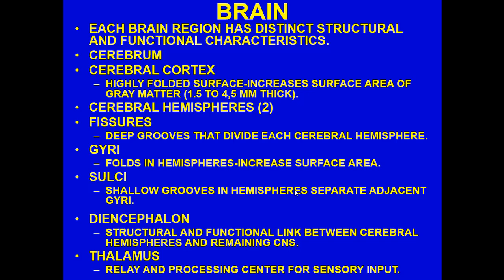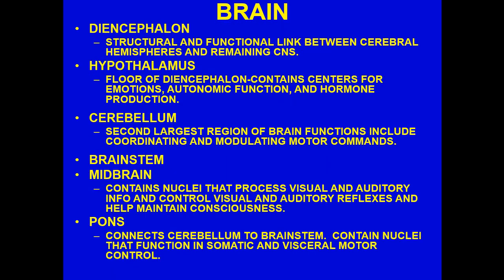We have a structure called the diencephalon, which is a structural and functional link between the cerebral hemispheres and the remaining CNS. The thalamus is exceedingly important because it acts as a relay and processing center for sensory input, sending information to the various lobes of the cerebrum. These lobes consequently process various pieces of information — whether it's visual, hearing, somatosensory, and so on.